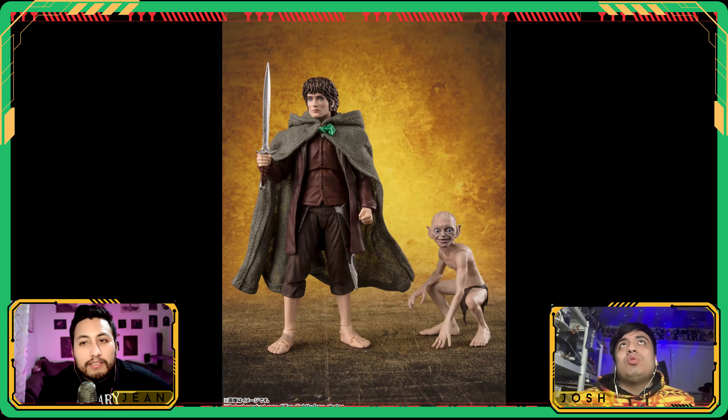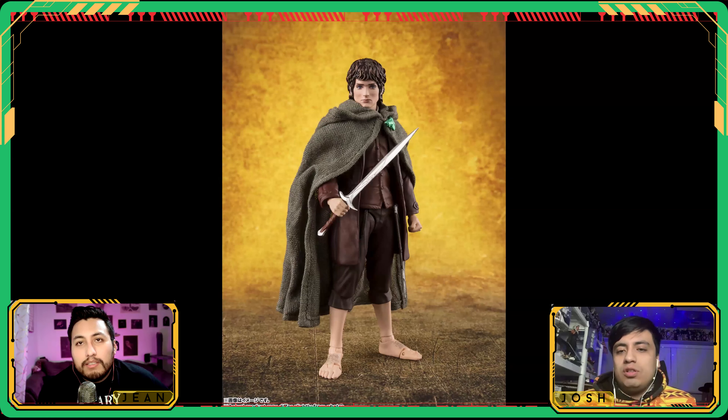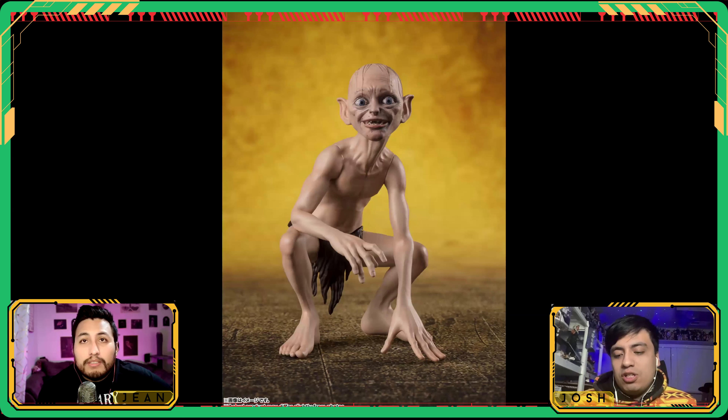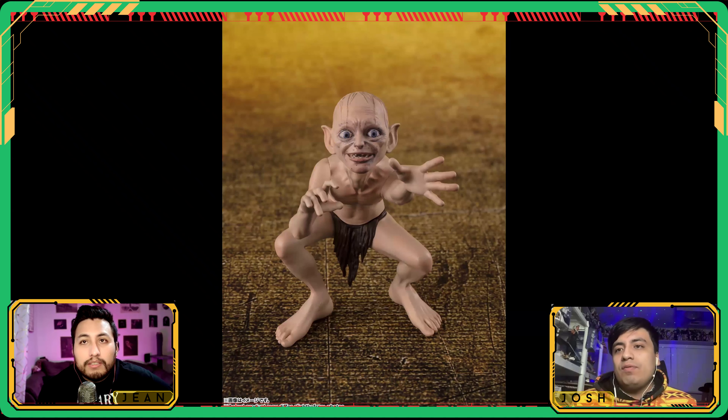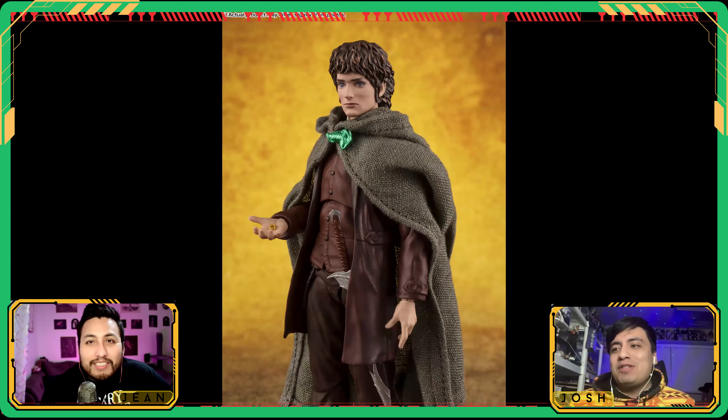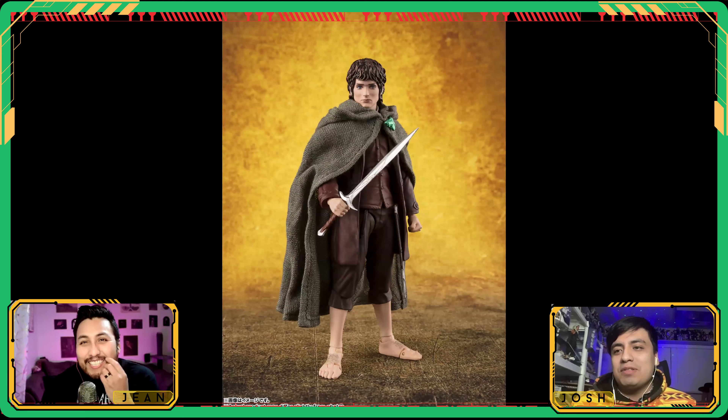Sméagol is basically a statue, but for $67 it's really good value. I'm kind of bummed though — we've seen them do highly articulated figures that are two or three inches tall, like Baby Goku and Krillin, basically any of the Daima figures. Sméagol is such a huge character. I hope in the future they give us a fully articulated version, because the likeness is good. Even getting that squat position shouldn't be too hard for them.